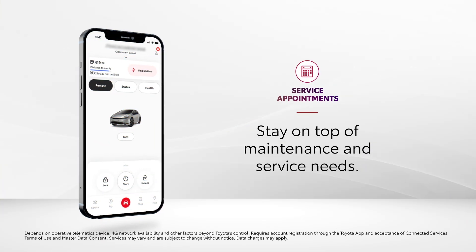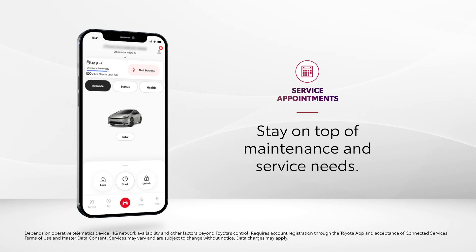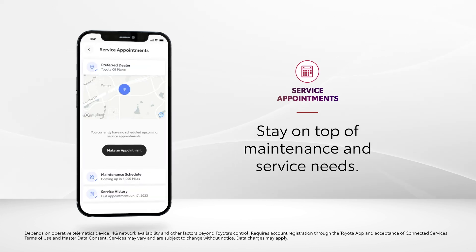With an active Service Connect trial or subscription and the Toyota app, drivers stay in the know regarding when a service appointment is needed. Maintenance alerts pop up on the app's dashboard, and from here, a few taps will get a service appointment scheduled.